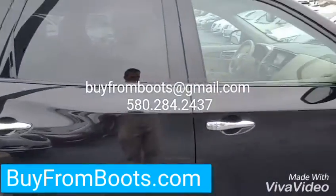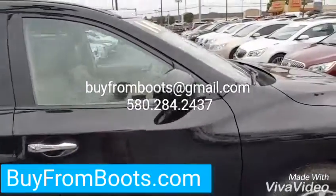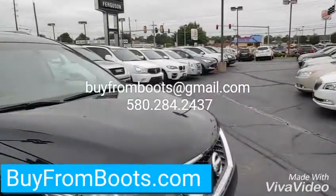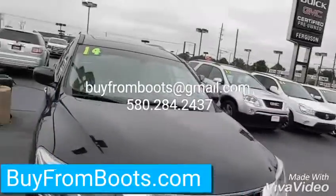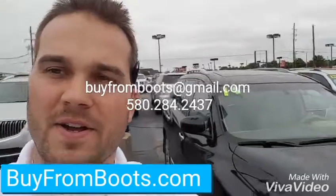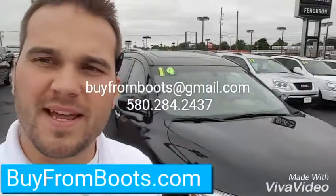Pretty clean car, don't notice too many scratches or anything. We've got an exterior guy — if I find any I can have him buff stuff out. But there's no major damage, no dings, no dents — pretty clean. 2014 Nissan Pathfinder. Let me know what I can do to earn your business. Thank you.